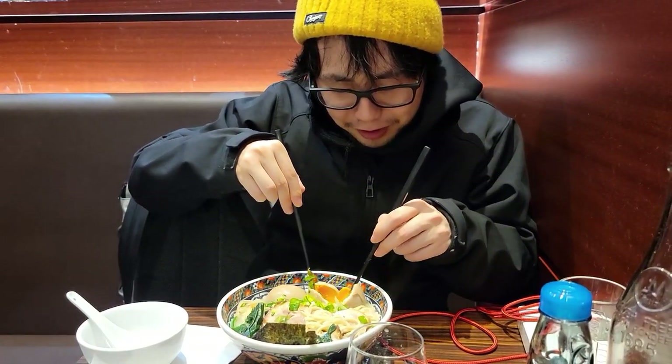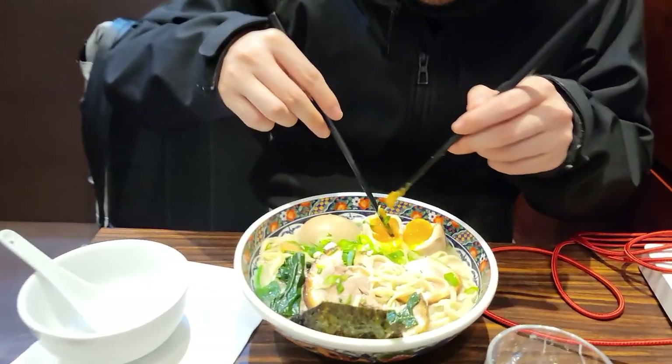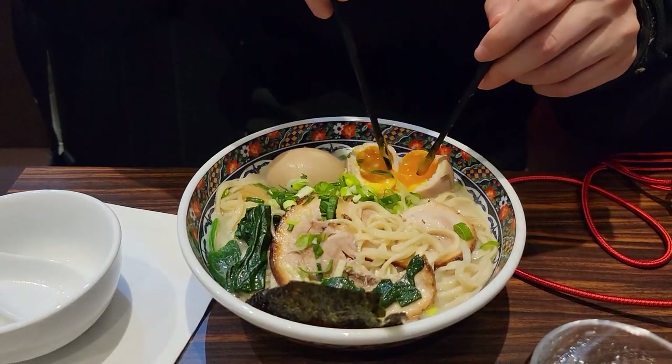My favorite part is opening up the eggs and enjoying the golden orange sunny yolk that drizzles into the noodles. It really brightens up the dish and adds tons of flavor.